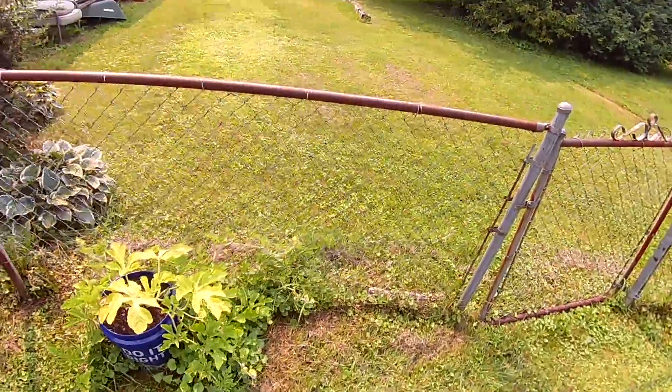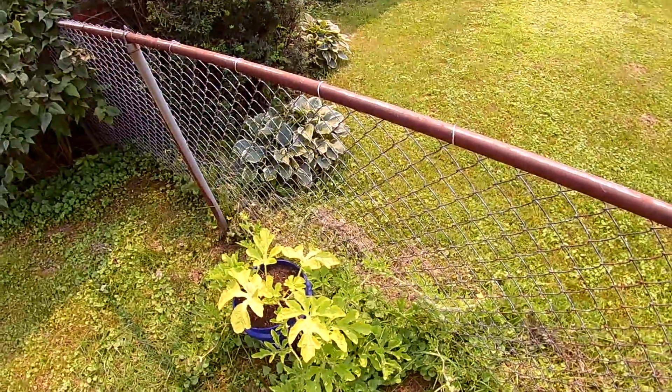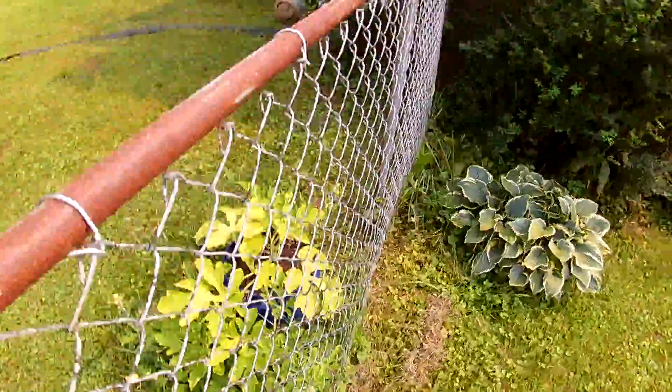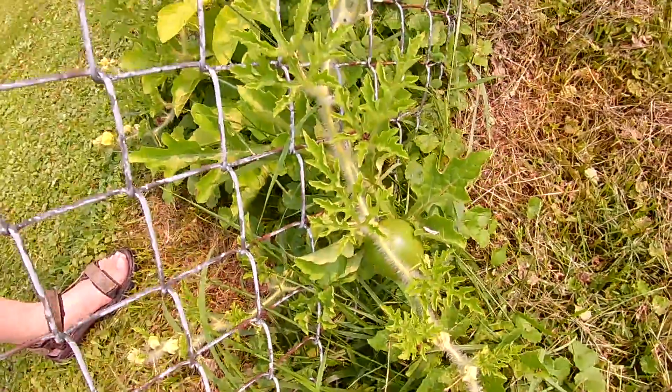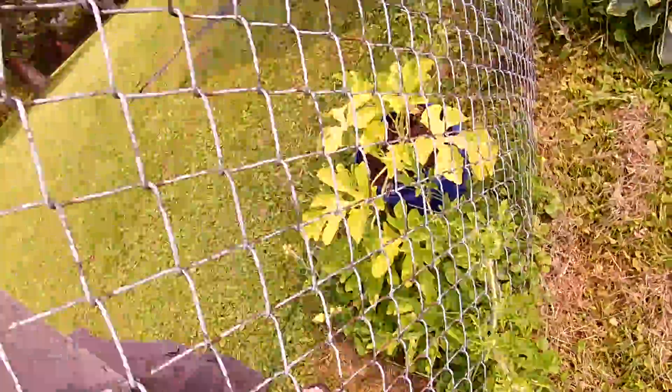The watermelon plant — it's about seven feet long now but it's kind of stalled growing a little bit. I don't know if you can see that or not, but we have one watermelon on it. I'll take it though.